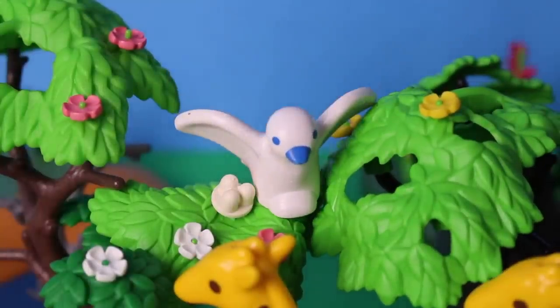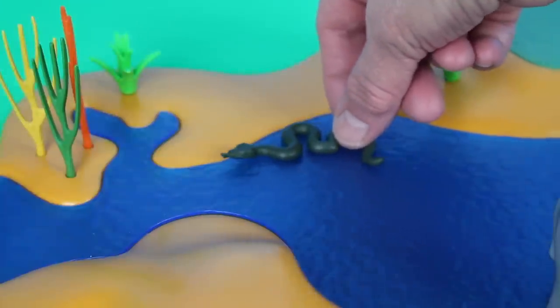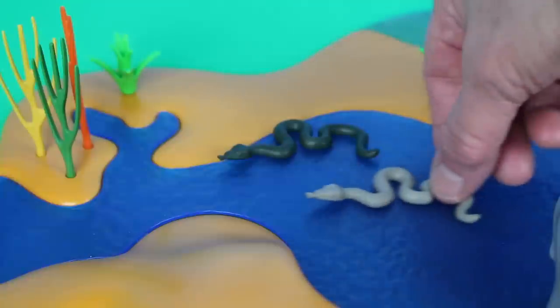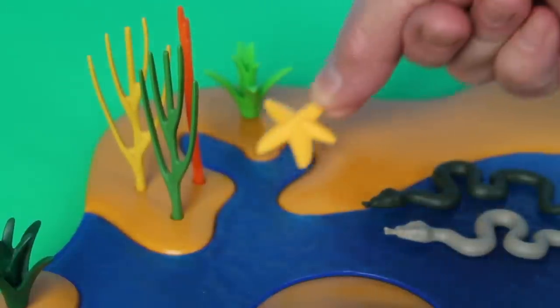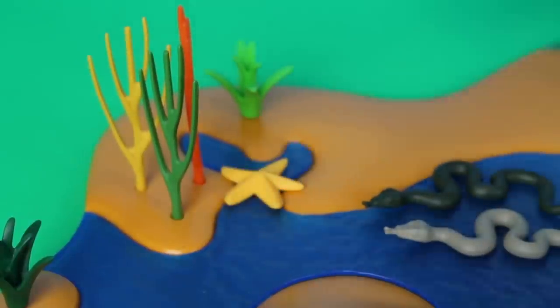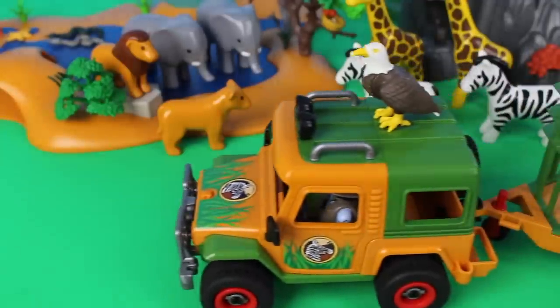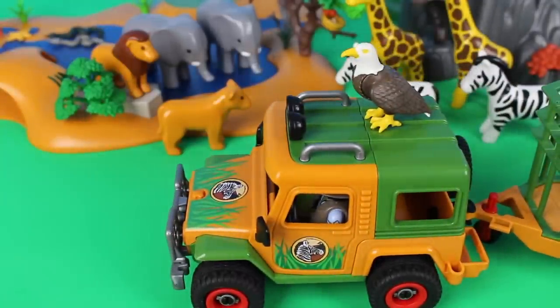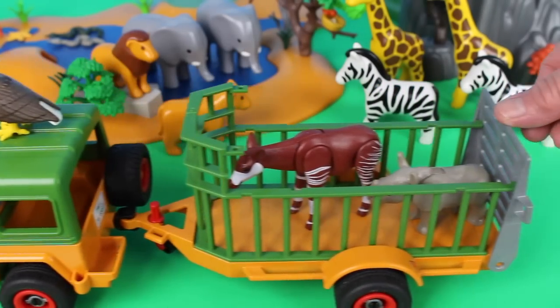Look at the water's edge — there is a snake! There are two snakes in the water. Look what else is at the water's edge — it's a sea star! Here comes the safari Jeep. Look, it's a bird — it's an eagle!